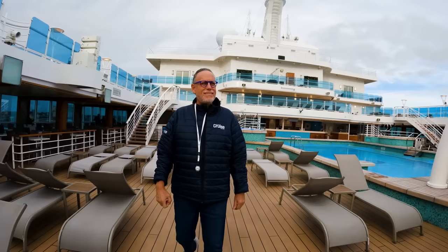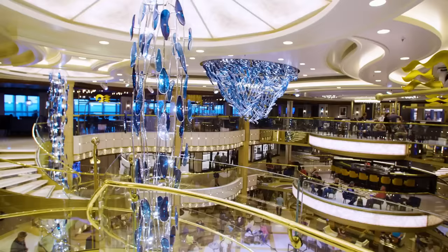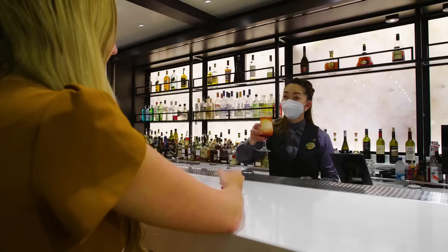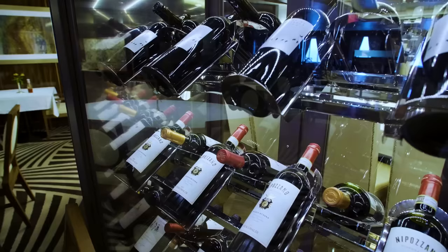Now that I'm familiar with my stateroom, it's time to take a look at what else the beautiful Enchanted Princess has to offer. The Piazza is a stunning bar located within the three-story atrium, inspired by the vibrant squares of Europe. This venue serves gourmet coffees and wines for guests to enjoy throughout their entire voyage.